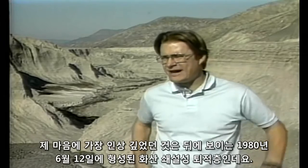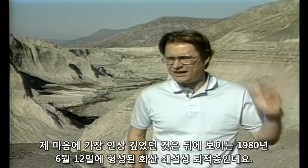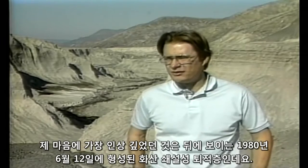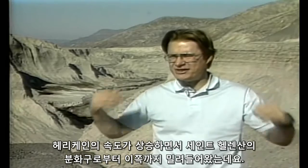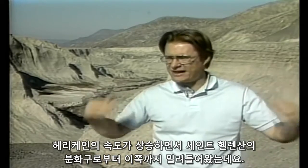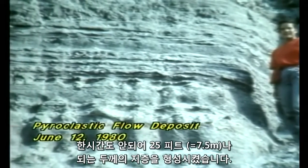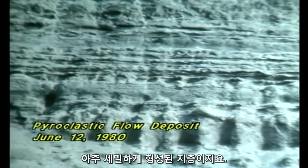The one that comes to my mind most vividly here is behind us. We see this layered June 12, 1980 pumice flow deposit. Hurricane-velocity surging flows from the crater of Mount St. Helens came surging down right over this area. In a matter of hours, deposited 25 feet in thickness of strata and minutely layered strata.